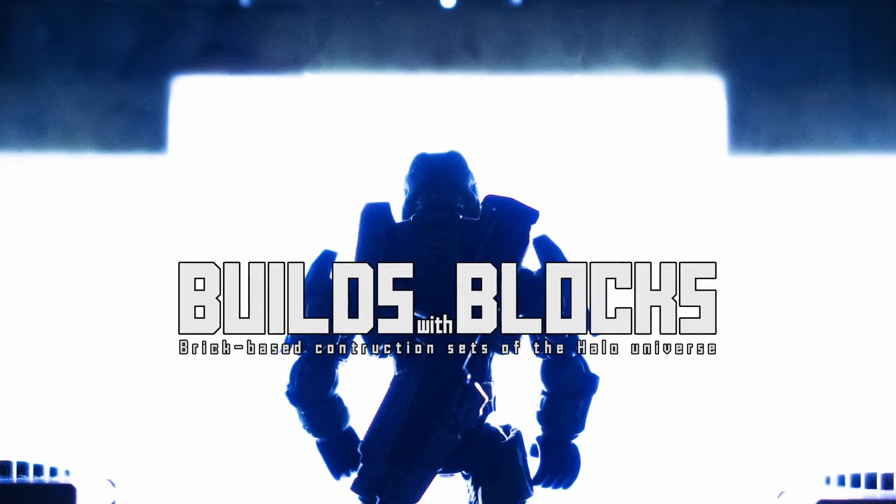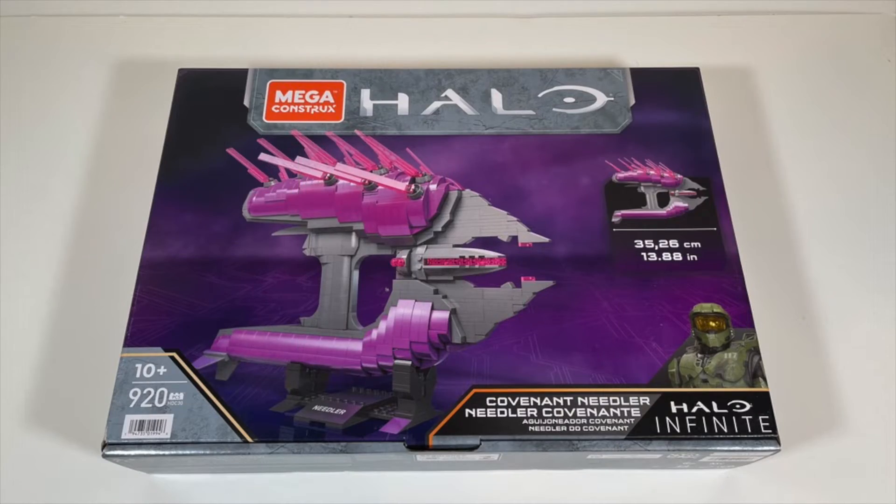Builds With Blocks constructed from 920 pieces — the Mega Constructs Covenant Needler is big, bold, and beautiful. This is Colin from Builds With Blocks with another Halo Infinite Mega Constructs review. If you like this review or any other content here on Podcast Evolved, don't forget to like, comment, or subscribe to the channel.